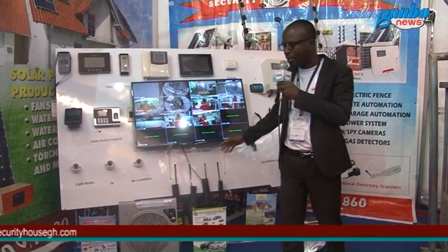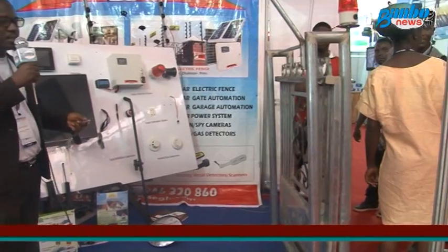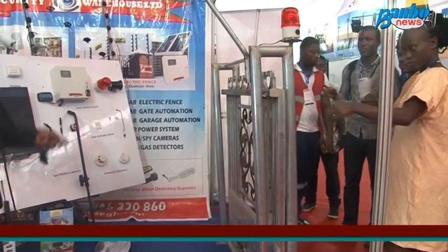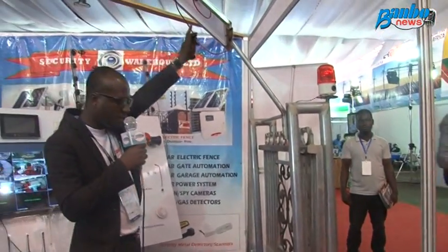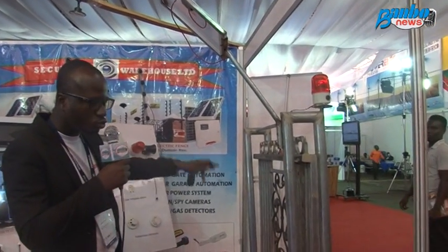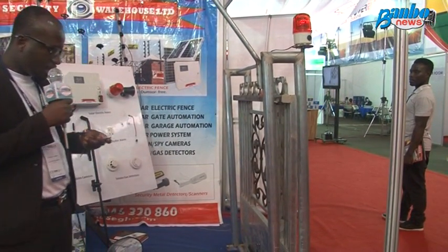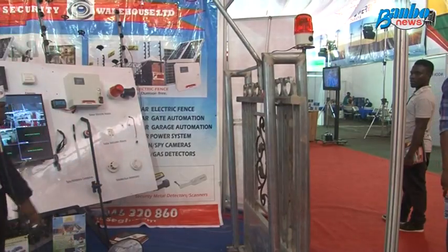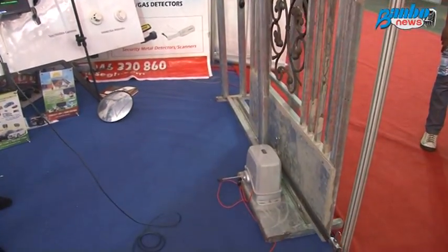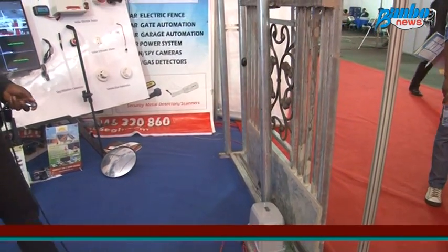We also have solar-powered automated gates. This is how it works: it comes with the solar panel itself, it has a backup battery, and sensors to stop and alert that someone is interfering with the gate. It is actually a hybrid system — it has solar, a backup battery, and also runs on electricity.